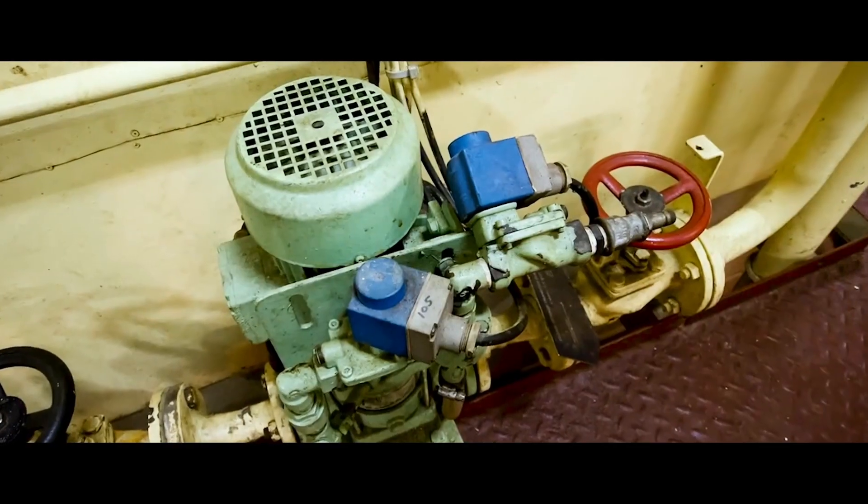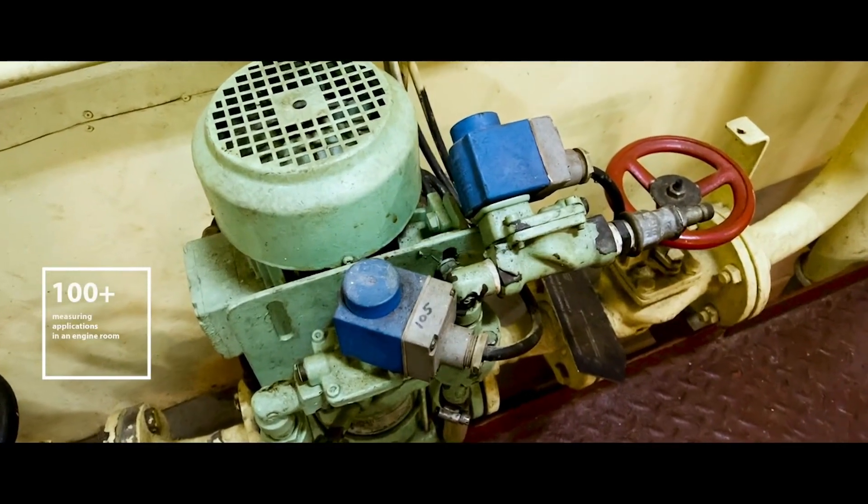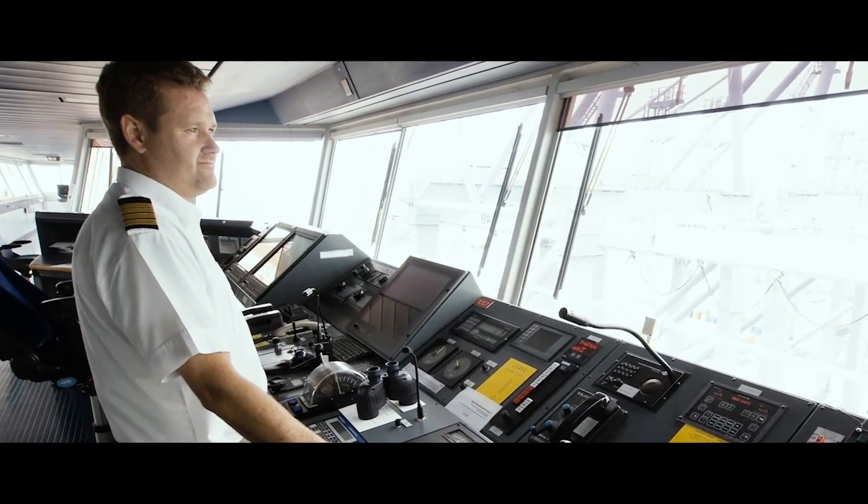Look around a modern ship and you'll find Danfoss products hard at work, ensuring a safe voyage.